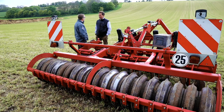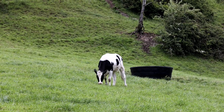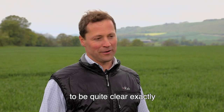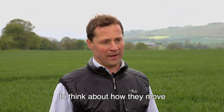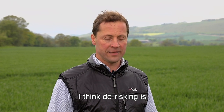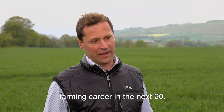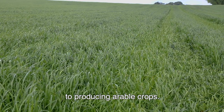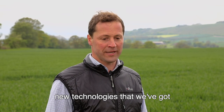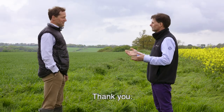Looking to the future, David admits he wishes he had a crystal ball. Every farm will think about moving forward in a different way. For his business, de-risking is an important part of the plan - they won't have the same support system in the next 20 years as in the last 20, and there's always risk in producing arable crops with unpredictable weather. A big hope is that new technologies becoming available around the corner will help them best adopt innovations, as is already happening in other parts of the world.